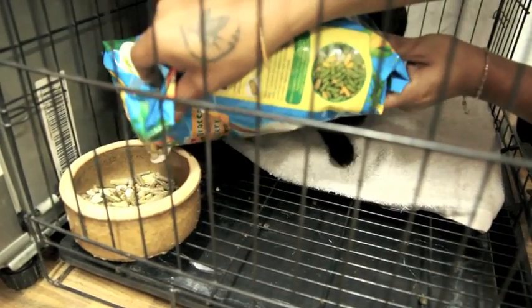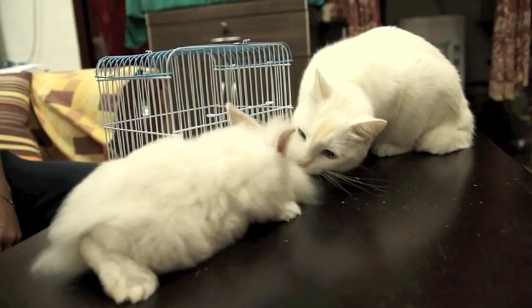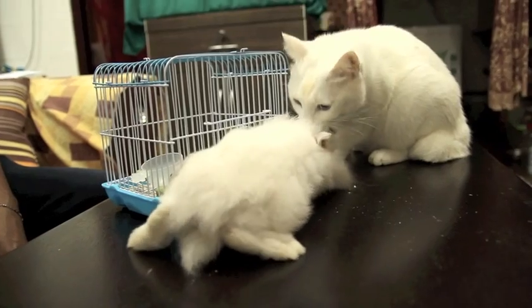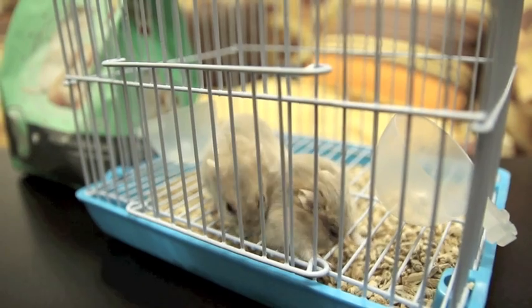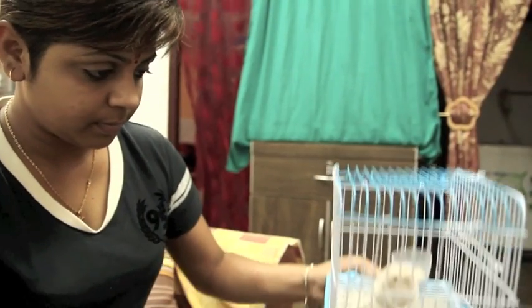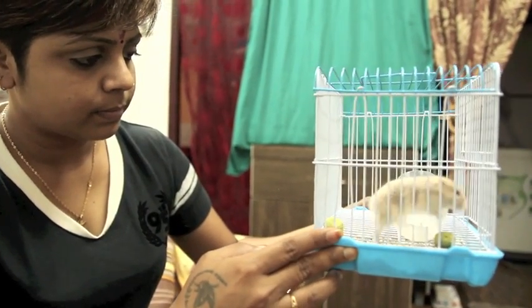Just for your information, a female hamster or rabbit is called a doe and a male is a buck. Always remember, it is always a wiser choice to neuter your small fur babies to prevent unwanted population growth and diseases. Have a happy time with your little furry friends!